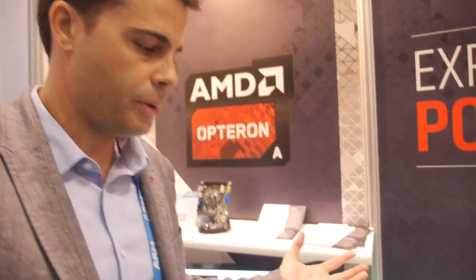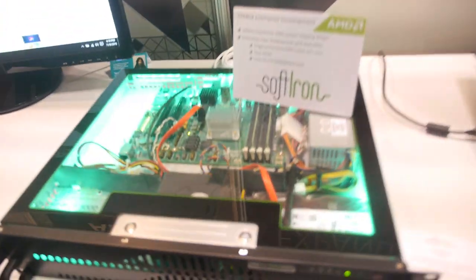It's actually currently shipping today from SoftIron. You can go on the website, place an order and get that system today for development purposes. This is the first product that's been available from a third party outside of AMD. We've been shipping development platforms to certain customers for the past year, but this is more of a general available development platform.